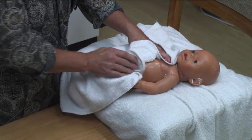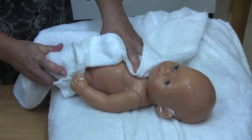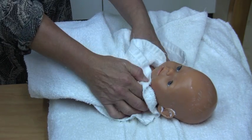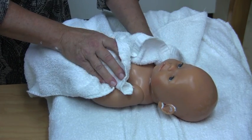Rubbing can further irritate the skin. This is the perfect time to apply the steroid creams if they're needed, and also to apply the moisturisers from head to toe.